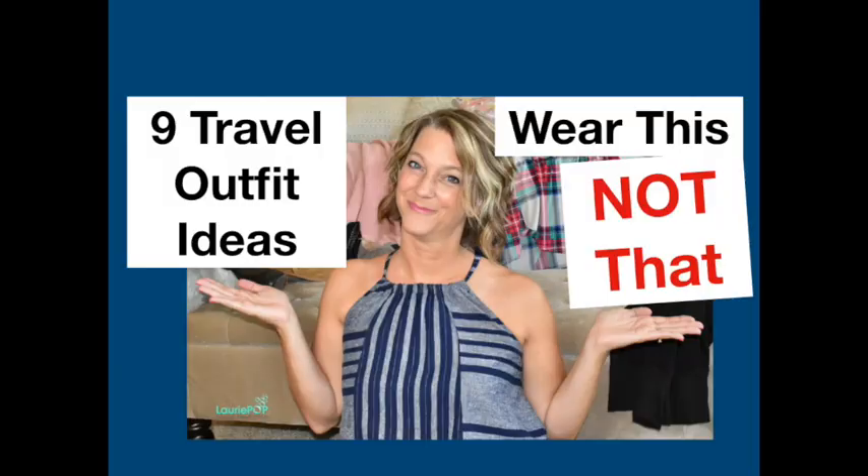If you have a travel tip to share, please leave a comment below. I'm a pilot's wife in Houston, Texas sharing travel tips and fashion tips for travel on my Instagram page, Travel Tips by Lori — stop by and say hey!